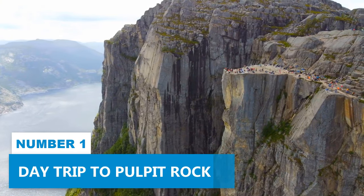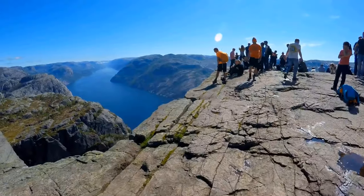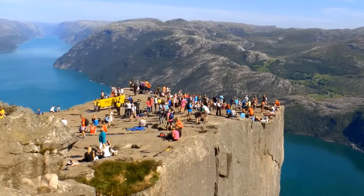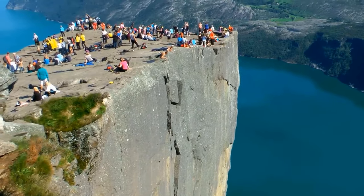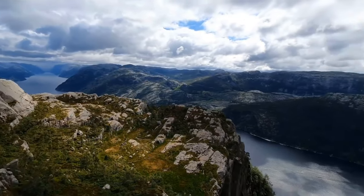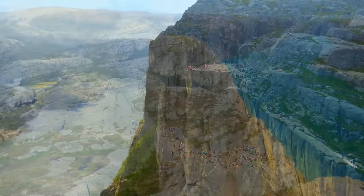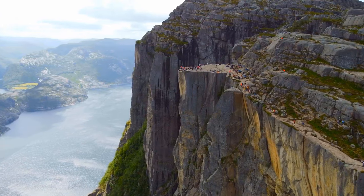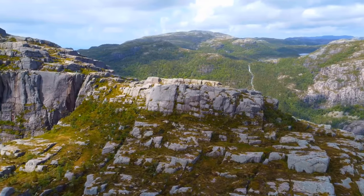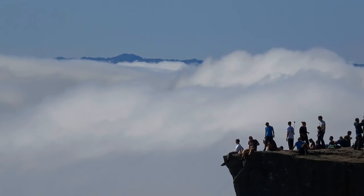Number 1: Day Trip to Pulpit Rock. You don't want to miss hiking to Pulpit Rock, perfect for a day trip filled with natural beauty and adventure. Enjoy the breathtaking Norwegian landscape as you make your way to this iconic rock formation. This experience is not just for experienced hikers — it's also ideal for beginners and families. Along the trail, you'll encounter captivating flora and fauna, and the soothing sounds of nature will provide a perfect escape from the hustle of everyday life. Take time to appreciate the tranquility, spend time with loved ones, and get ready for the ultimate experience when you reach Pulpit Rock.